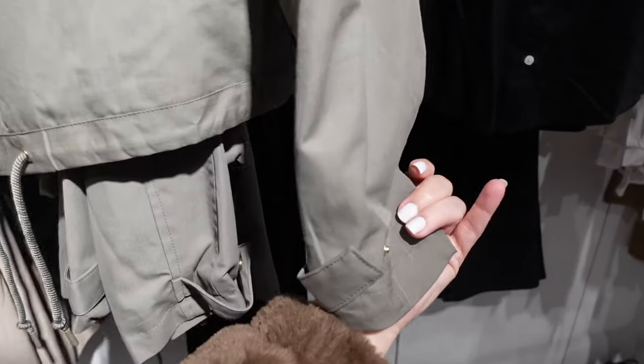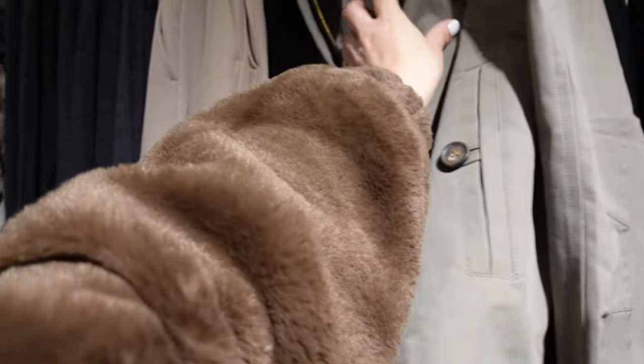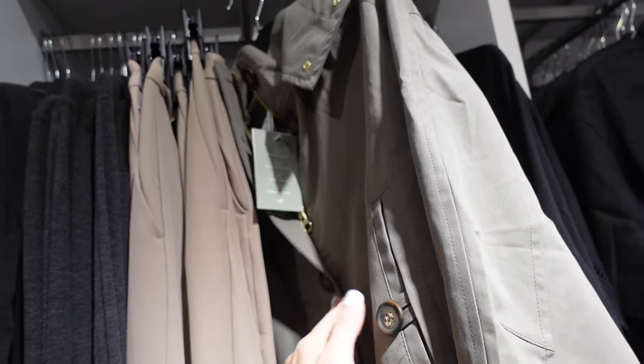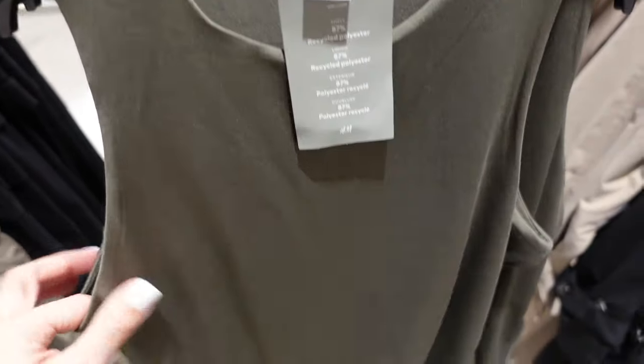Another trench style — really cute details. It has the tortoise buttons, mock neck, side pocket with the button, snap button on the wrist with the hood in the back. You also have the drawstring at the bottom to pull it in. They are regularly going to be $67.99 — it says recycled cotton and polyester.